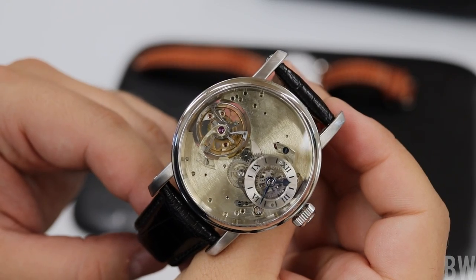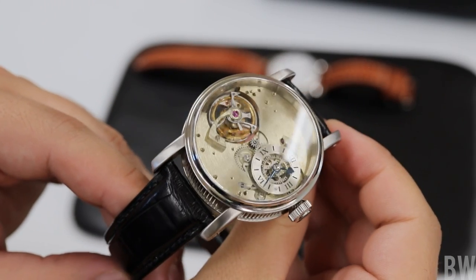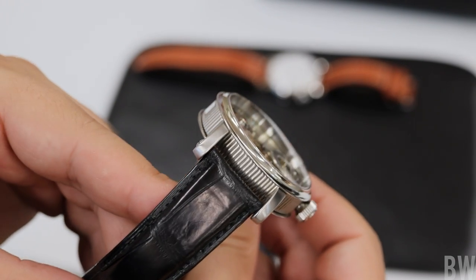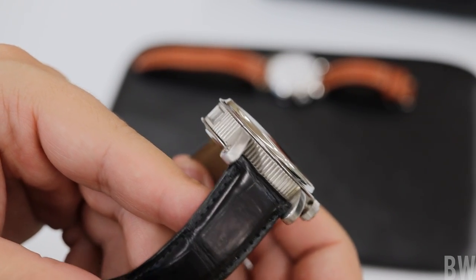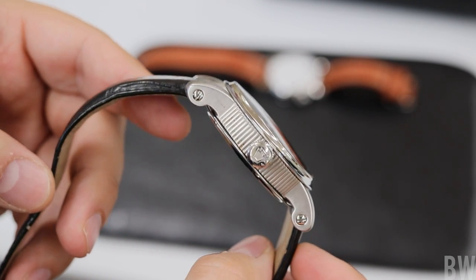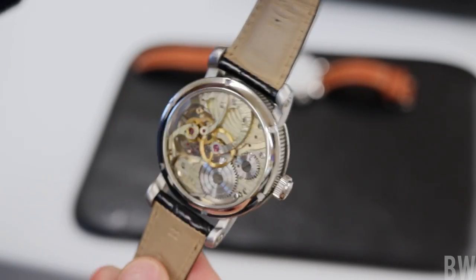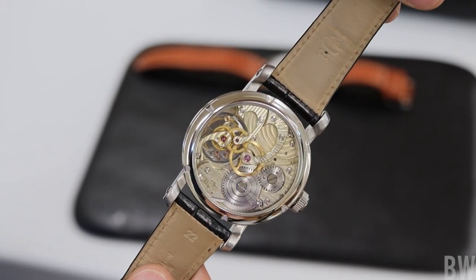Let me show you a couple watches. One is an in-house tourbillon that you can view through the dial side through the crystal, through the case back, and through the side of the case via a curved crystal — so you look at the tourbillon from three different perspectives. I really like that.